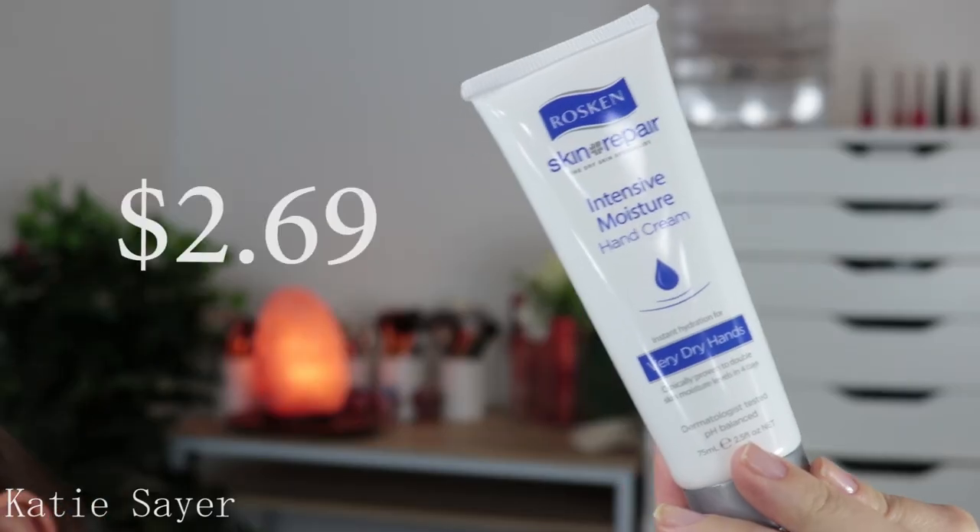It is wintertime over here, which means dry hands — such dry hands. My cuticles look horrible all the time now. So I got a new hand cream. This is the Roskin Skin Repair Intensive Moisture Hand Cream for very, very dry skin. I haven't tried this yet, but I hope it works because my hands look really nasty right now.